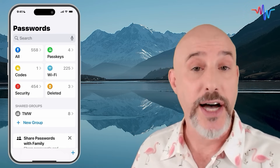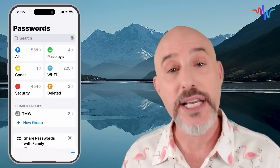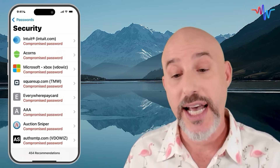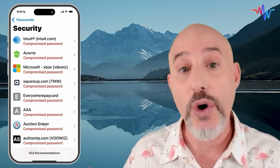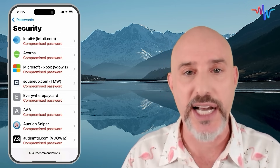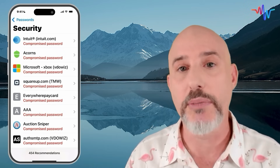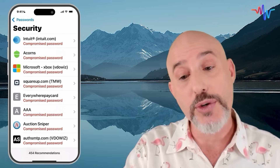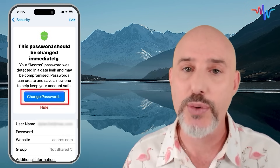We're going to skip the Wi-Fi section for right now, but I'm coming back to it with my Mac Whisperer Power Tip. Underneath that, we've got the Security section. In this section, Apple will analyze the passwords that you've got and let you know if they're compromised. Compromised can mean that it's a very easy-to-guess password, that it was part of a data breach, or that the same password has been reused on multiple sites. You can click on any one of these passwords and click this button to go to the website and change that password directly.